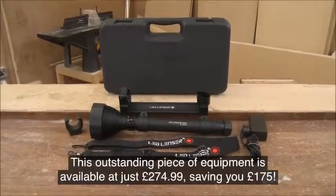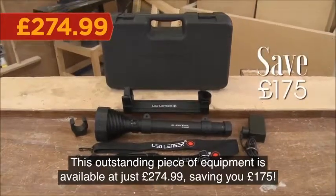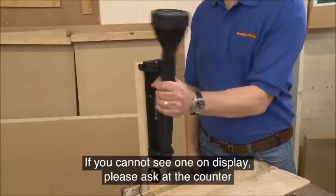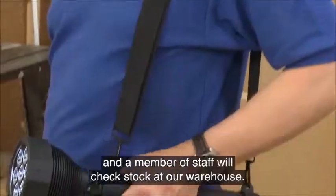This outstanding piece of equipment is available at just £274.99, saving you £175. Stock is extremely limited. If you cannot see one on display, please ask at the counter and a member of staff will check stock at our warehouse.